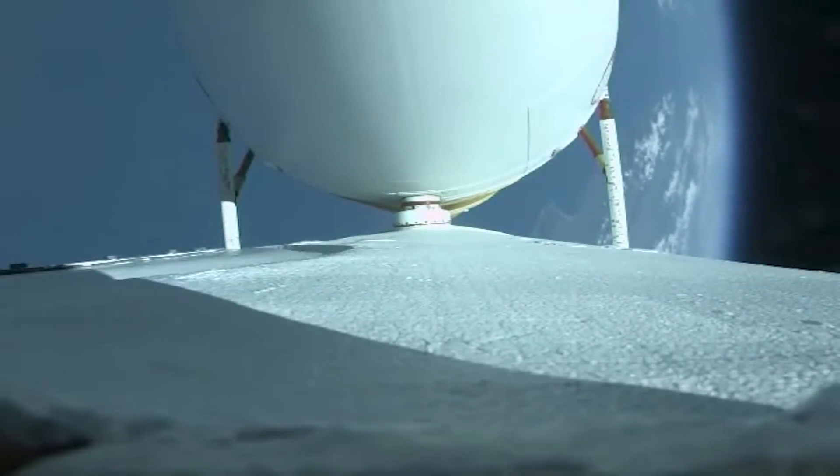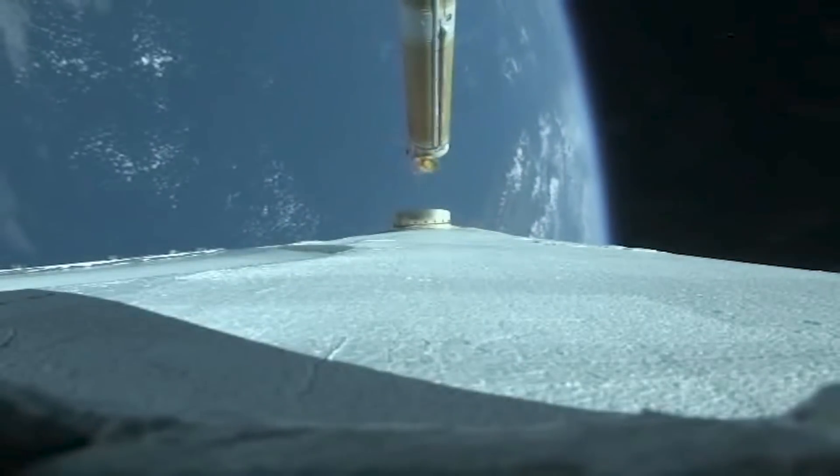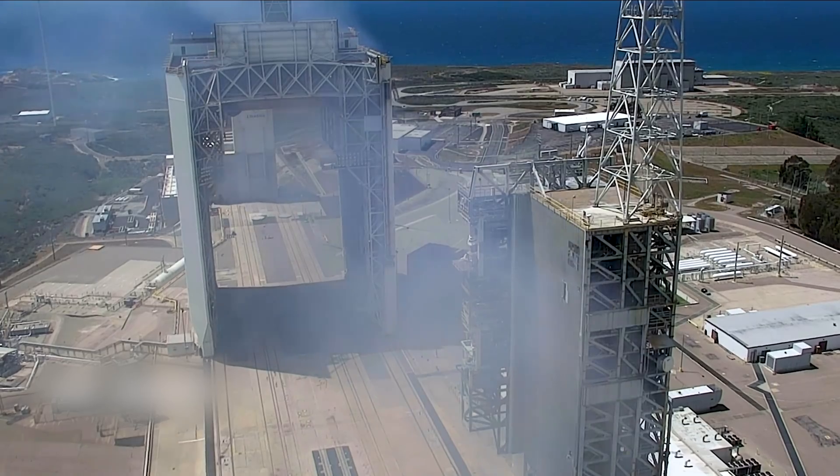The vehicle has now begun the Pitch Over Maneuver and separation of the Strap-On Boosters. We have BECO. We have Stage Separation. We have ignition on the upper stage.